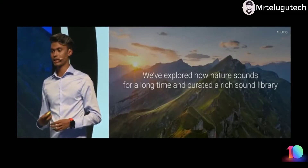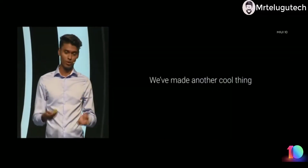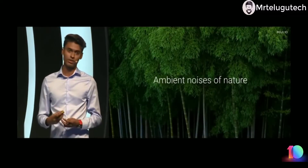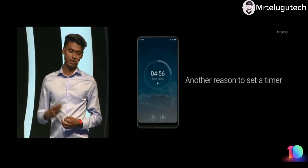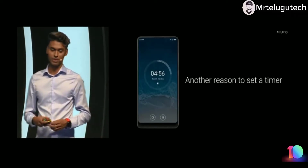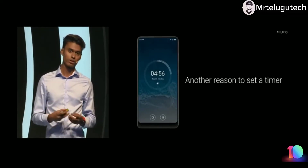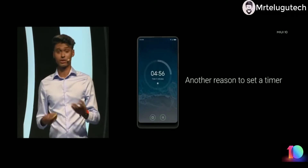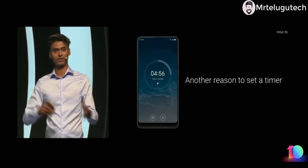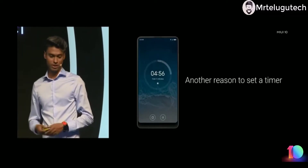We have been exploring and collecting a ton of these sounds in our library, and we thought of doing something more. In MIUI 10 we are introducing ambient noises of nature, which you can find in the timer app. These ambient noises can help you relax and focus — during meditation, a yoga session, or a focused work sprint. Personally, I use it for multitasking or a work sprint of an hour or two.